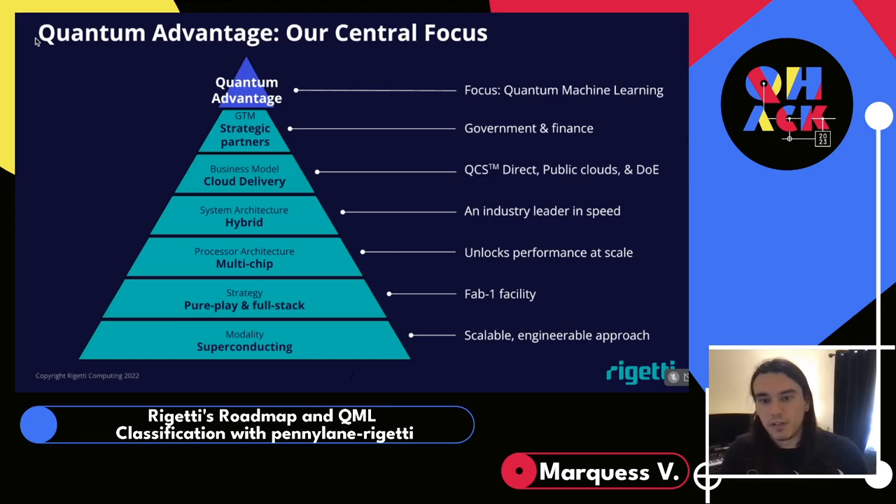Quantum machine learning is our primary focus for building advantage-capable applications, which we'll talk about more later.